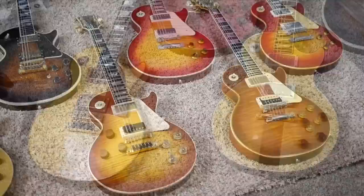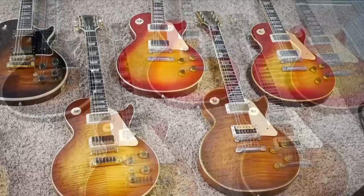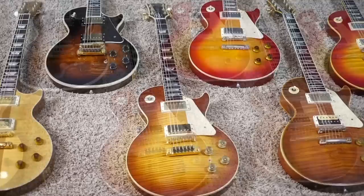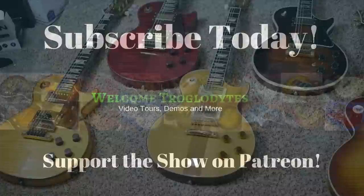I hope you troglodytes enjoyed part three of my rare Norlin era Gibson guitar collection. As a quick recap, we have two The Les Pauls, a Spotlight Special, a 25/50th Anniversary, a Super Standard, a Super Custom, a pre-Les Paul reissue run guitar, and then the first Les Paul reissue run guitar. I hope you learned something new. If you're interested in hearing how any of these guitars sound, check the description — I'll leave individual video tours and demos of each guitar, where you'll get to see every square inch as well as more in-depth history. Thank you troglodytes for watching, and we will see you tomorrow on the next episode. Take care.